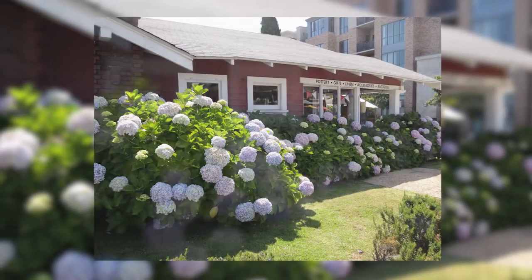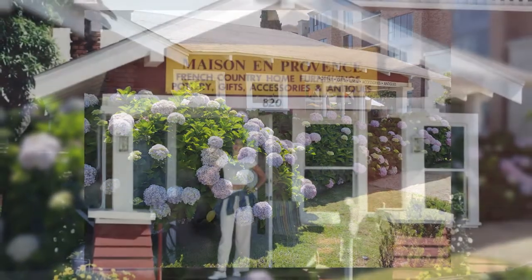Bonjour and welcome to French Detours. I'm Tracy Parent, your guide to the regional specialties and hidden gems of France. My detours have been more virtual lately, but I'm having a great time connecting with French business owners on this side of the Atlantic. A few years ago, I discovered the most charming boutique called Maison en Provence in San Diego.